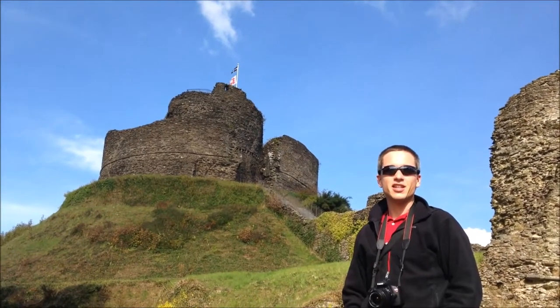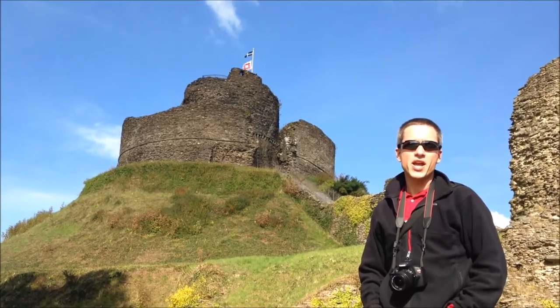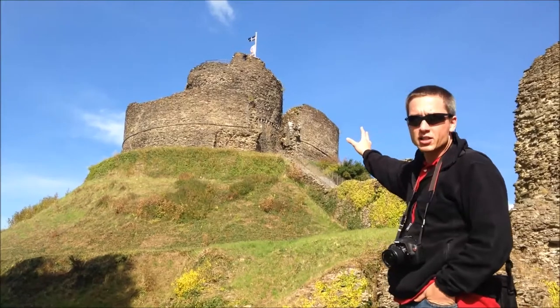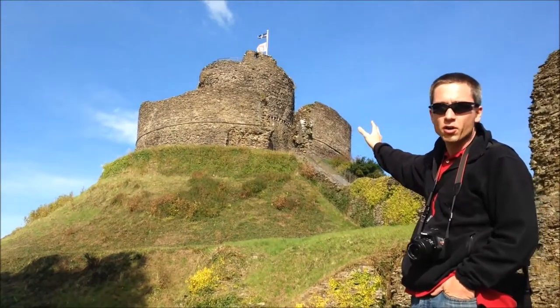Here we are in Launceston at the Launceston Castle, which is in the traditional Mott and Bailey format. The structure behind us is the remains that are left from about 700 to 800 years ago.